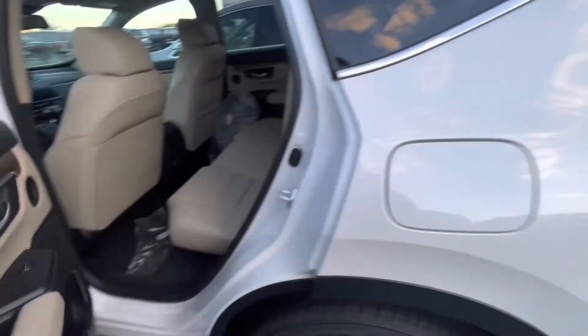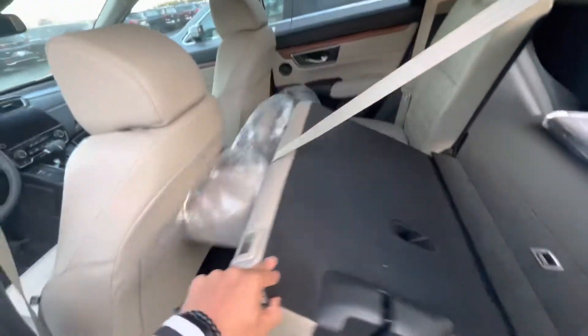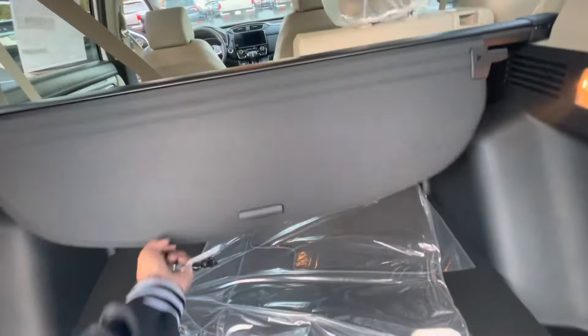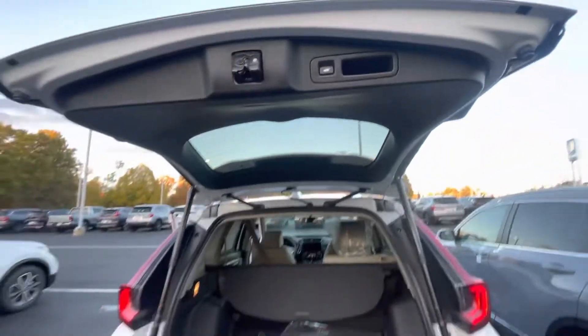Going to show you the back seats — super spacious. There are 40/60 split seats; pulling this lever, the seats fold down. Power tailgate as mentioned. Back here you've got the privacy liner and the spare tire right there.